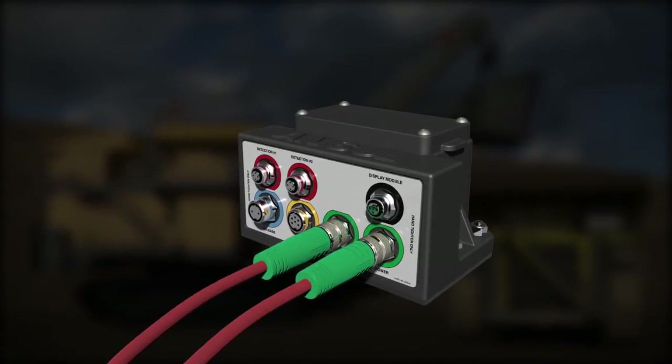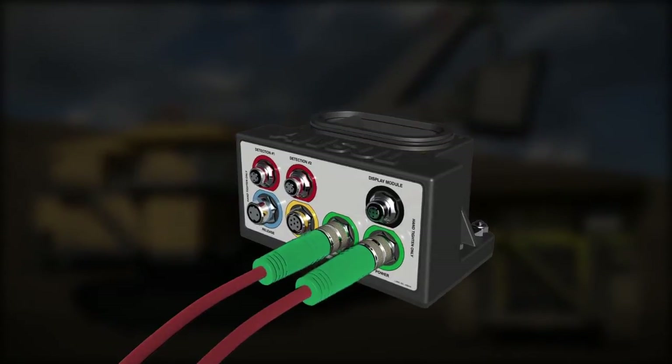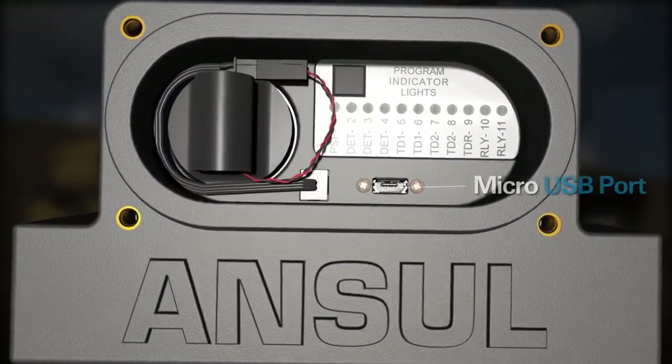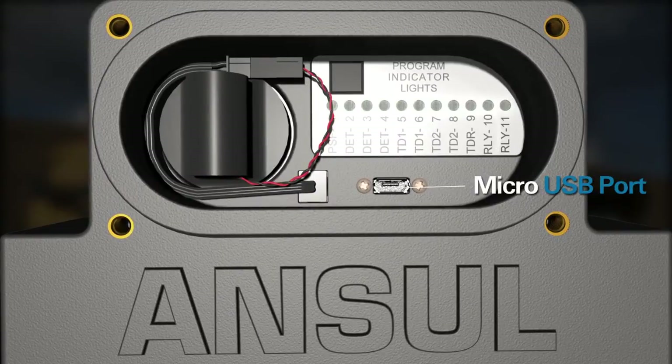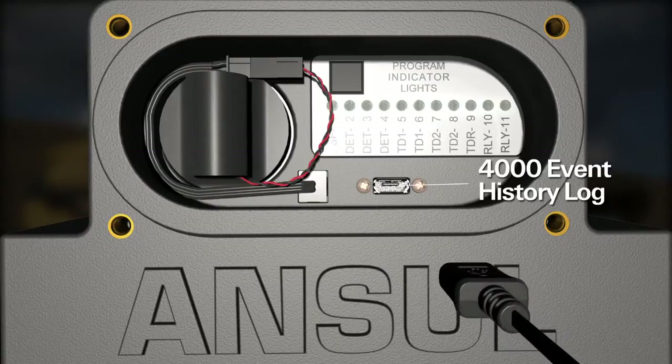Detection options, time delay duration, and two internal relays to control external functions may be programmed manually or by computer via a micro USB port. The CheckFire 210 has a 4000-event history log that can be downloaded through the USB port.